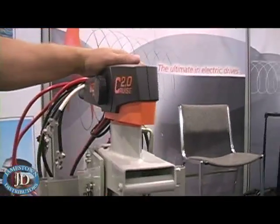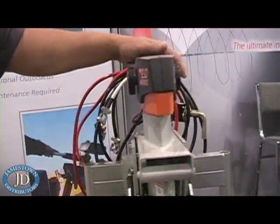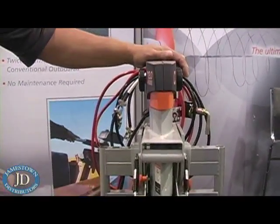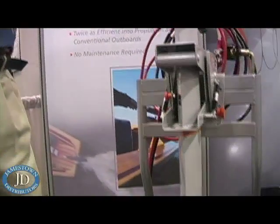This is our Cruze 2.0 — the most powerful 24-volt motor in the world. This motor has 121 pounds of thrust and is a six-horse equivalent. You can actually move boats up to three tons displacement.